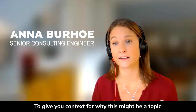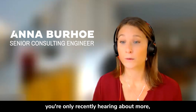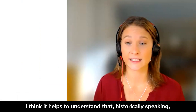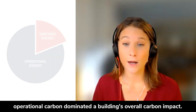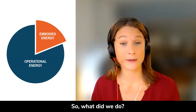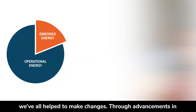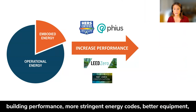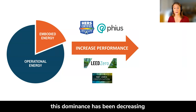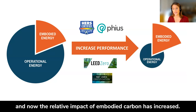To give you some context for why this might be a topic you're only recently hearing about more — maybe just to make myself feel a bit better — historically speaking, operational carbon dominated a building's overall carbon impact. So what did we do? We learned, we worked, and as a team we've all helped to make changes. Through advancements in building performance, more stringent energy codes, and better equipment, this dominance has been decreasing, and now the relative impact of embodied carbon has increased.